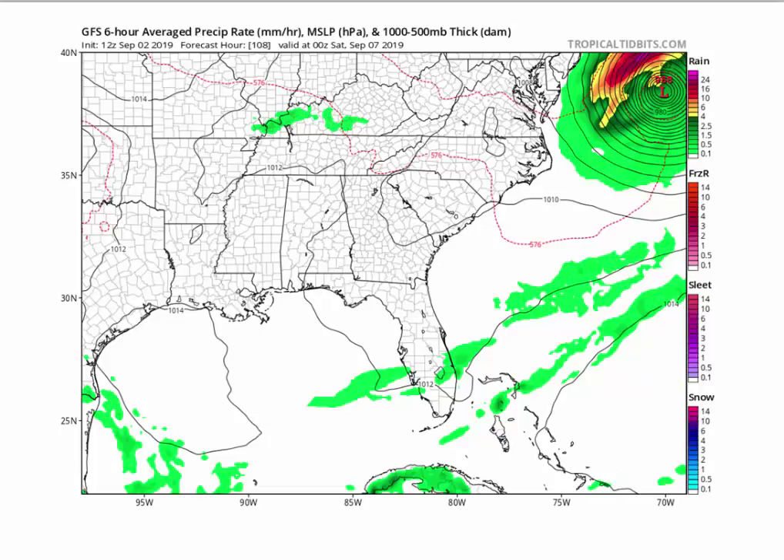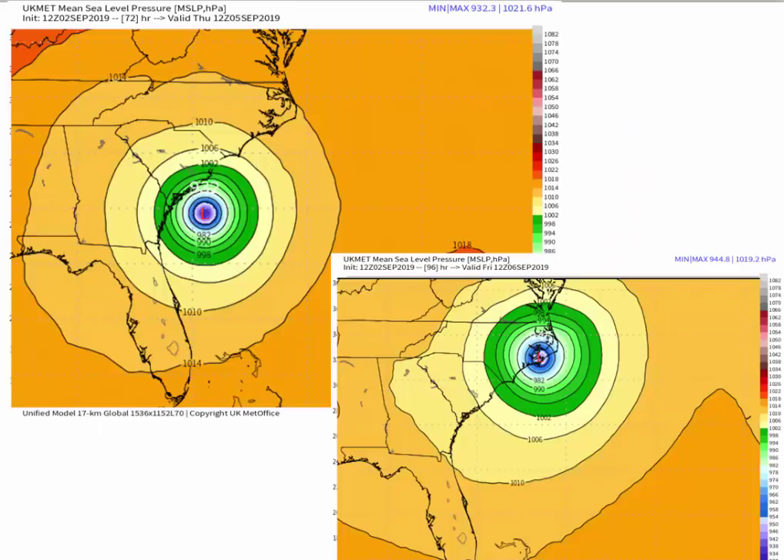This is the British model, which has done a fabulous job with this system — no doubt. This is Thursday morning at 8 a.m. And then here is Friday morning at 8 a.m. — bang, right on top of Morehead City. Clipping Wilmington, slamming into Morehead City. Pretty powerful hurricane here — Category 2, maybe a 3. Again, that's not taking into effect the dry air being entrained into the system.